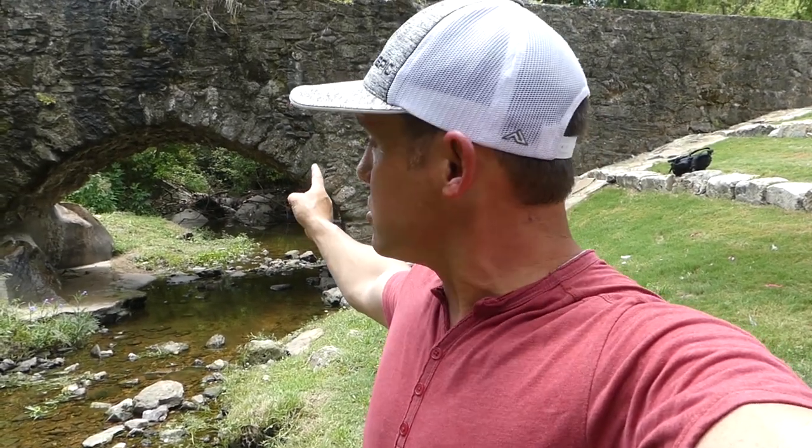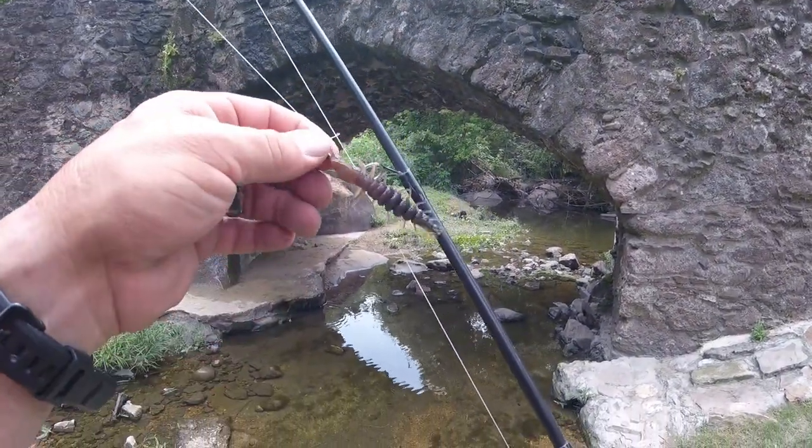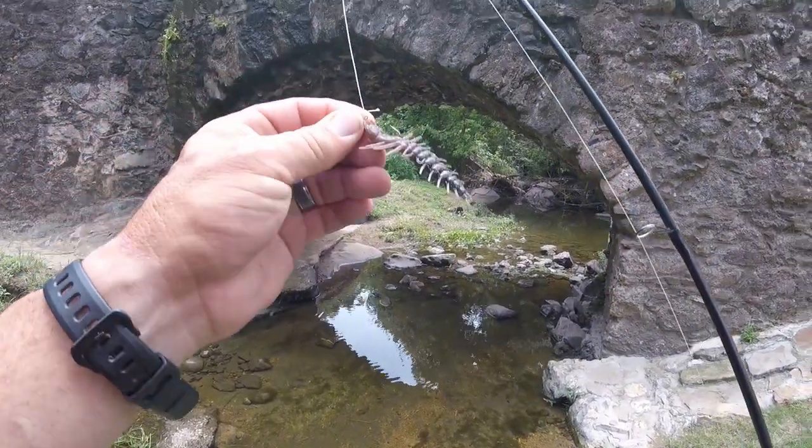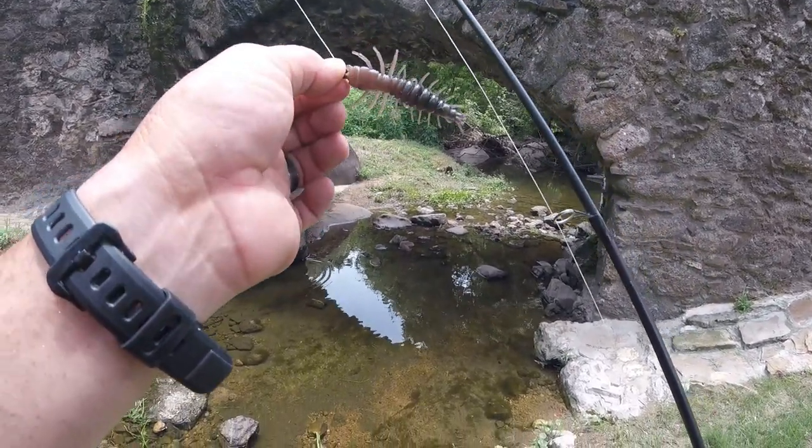I'm going to go down through here and see if we can't catch some fish. There's a little hole right back in there that's got some fish, so we're gonna start there and go all down through here and see if we can't catch some bass or bluegill or whatever's in these creeks. Let's get to fishing. We're gonna get started with this Helgramite — I've got a 1/16th ounce jig head on here and these things just float down really slowly. This is my last one.